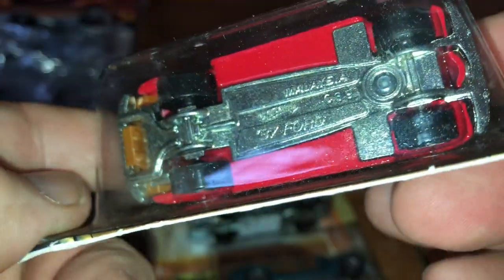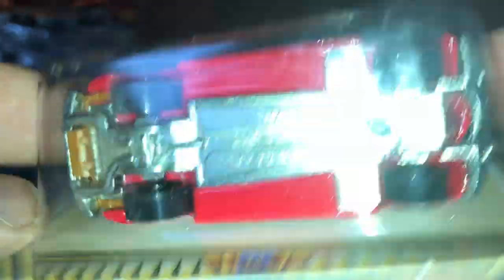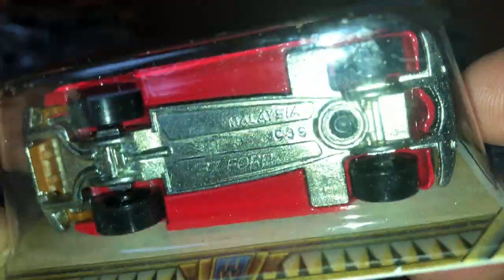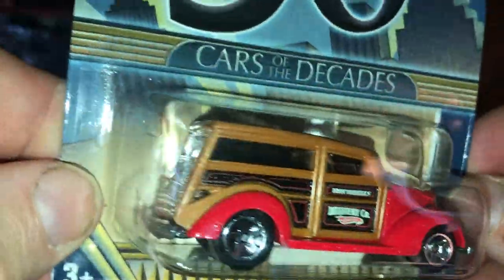I know at one point this car was a treasure hunt. It says '37 Ford' on the bottom — yep, '37 Ford.' But it is a Woody. You see the wood paneling on there? Two-door. That's a Ford Woody.